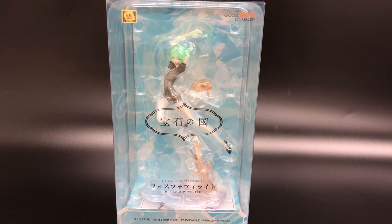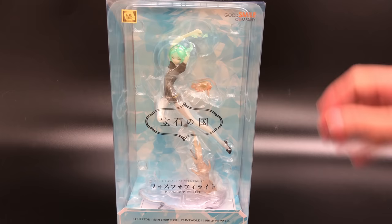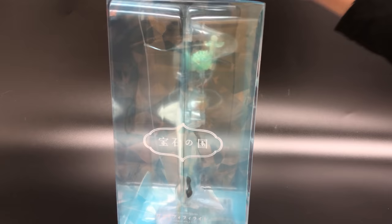Here she is, straight from Good Smile Company — Phosphophyllite from Land of the Lustrous. I'm just taking a quick look at the box because it's glorious. Good Smile doesn't usually do these all-plastic boxes like Alter does, but I think because of the show — because of the stones — they kind of wanted to do a similar effect, and you can kind of see that on the box. It's really cool, and it also looks nice as a backdrop for the character. You almost don't need to take it out of the box.